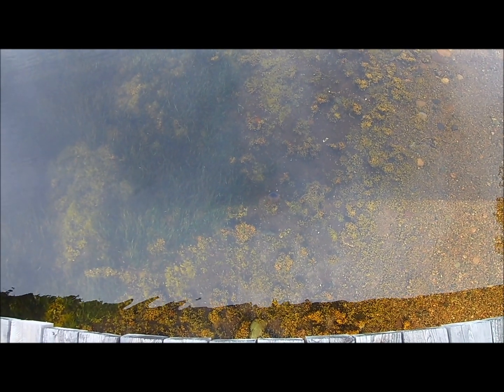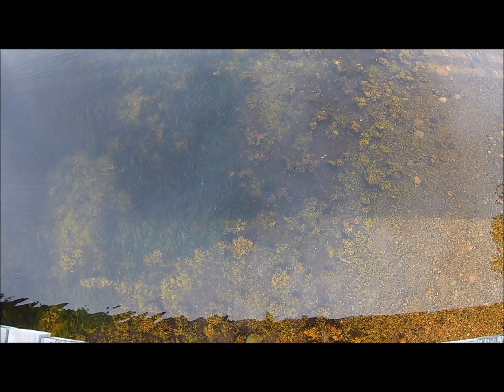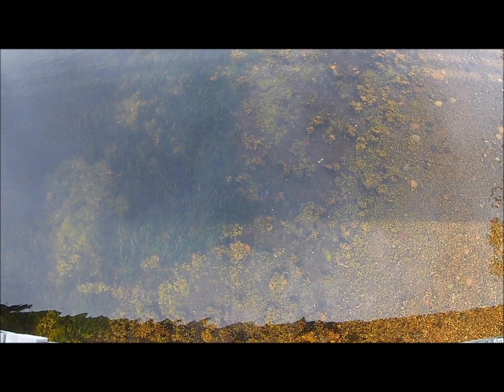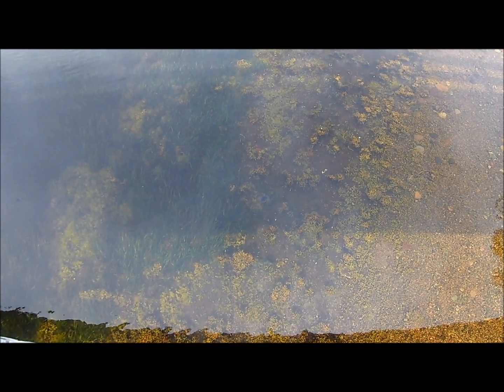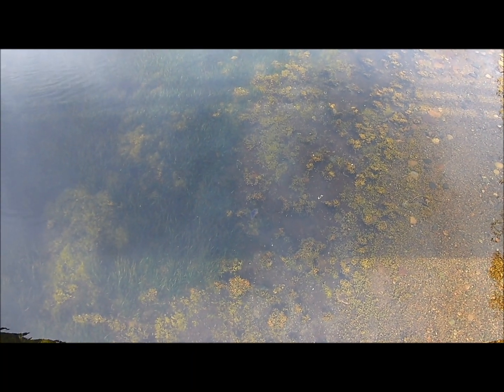I don't know if you can see it, but there is a huge — I'm thinking that's a man-o-war. It's pretty big, it's flipping over. You see it? It's purple. I guess this must be saltwater or brackish. I don't know.